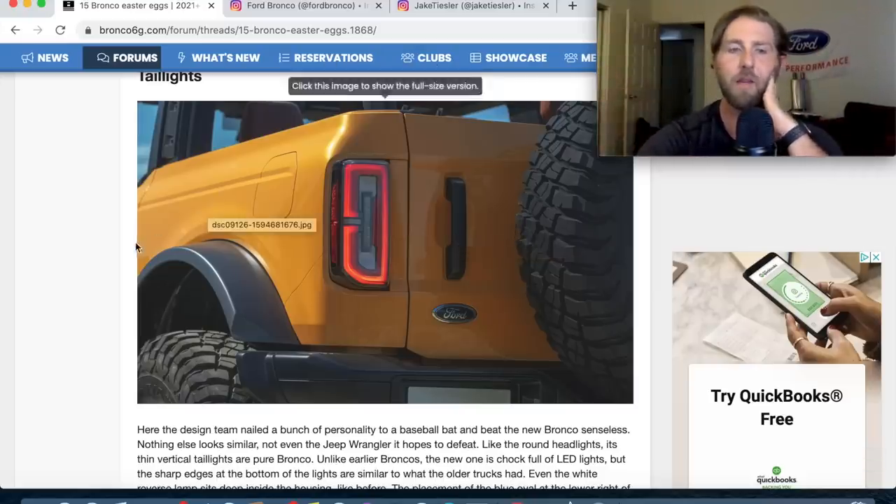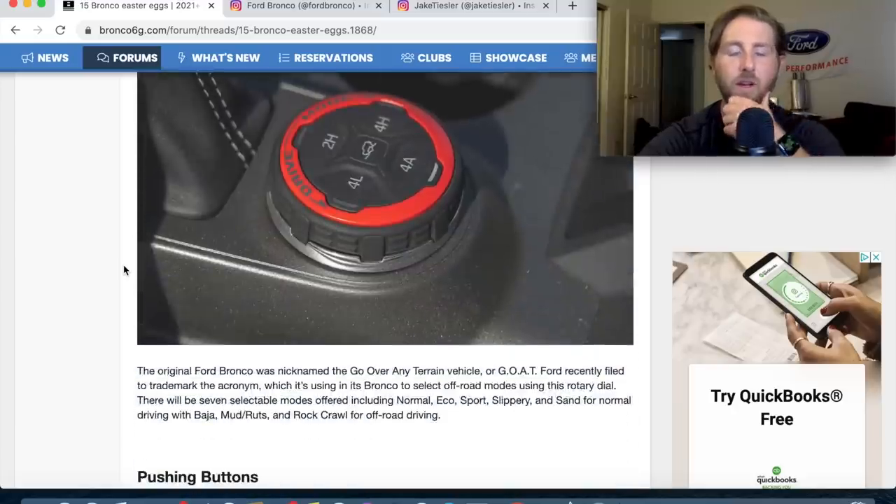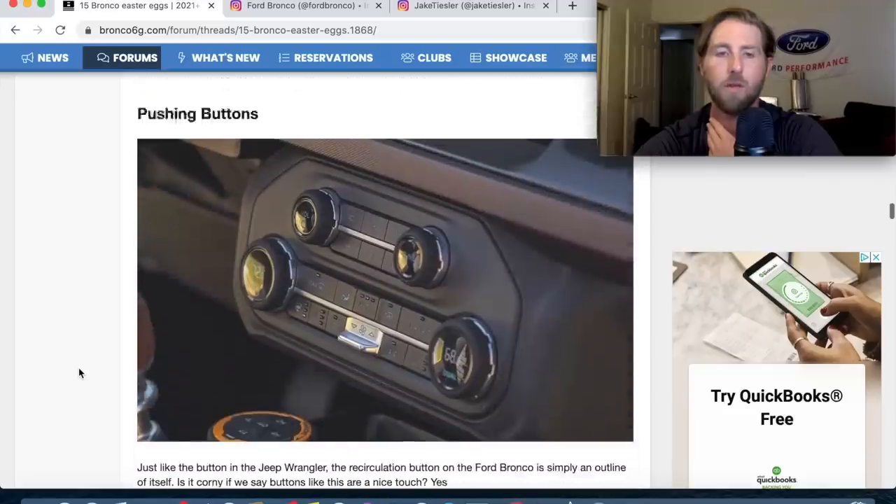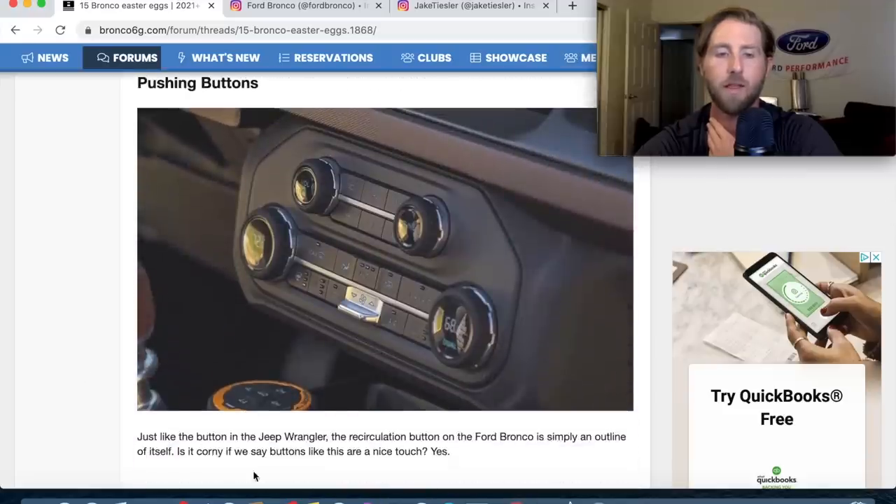GOAT — 'Goes Over Any Terrain' — Ford filed a trademark for the acronym. The rotary dial offers modes including Normal, Eco, Sport, Slippery, Sand, Baja, Mud/Ruts, and Rock Crawl for off-road driving. Pretty cool. The recirculation button on the Bronco is simply an outline of the Bronco itself — a nice touch.